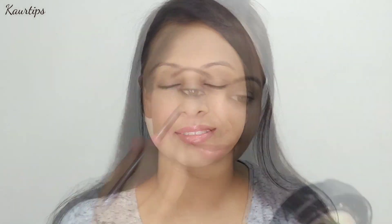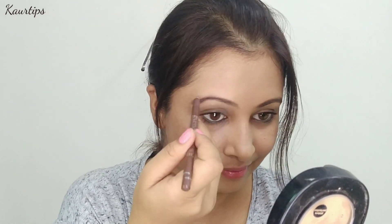And last, set the whole face with a compact. I have used Blue Heaven compact, but you can also use Lakme or Maybelline compact, which is affordable — you will get it under Rs. 150. The eyebrow step is totally optional. If you have time, fill your eyebrows. I have used Miss Claire eyebrow pencil.